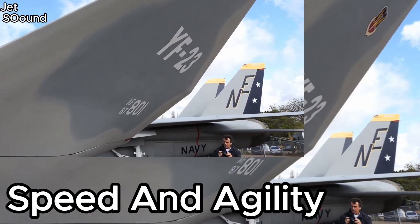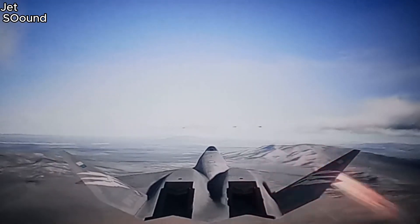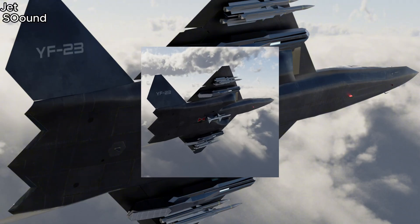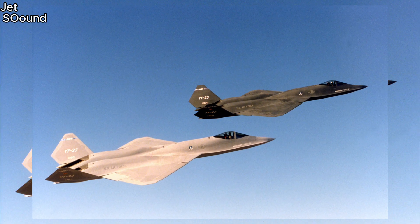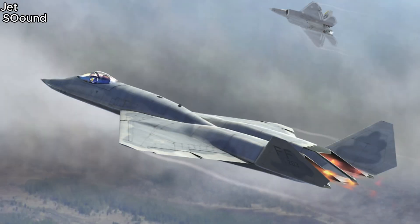Next, let's talk about speed and agility. The YF-23 could fly at high speeds without using afterburners. This feature, called supercruise, meant it could fly faster for longer without burning extra fuel, making it both quick and fuel-efficient. Another strength was its range and endurance. Thanks to its aerodynamic design, the YF-23 could fly farther on a single tank of fuel compared to the YF-22, meaning it could cover more ground without needing to refuel.